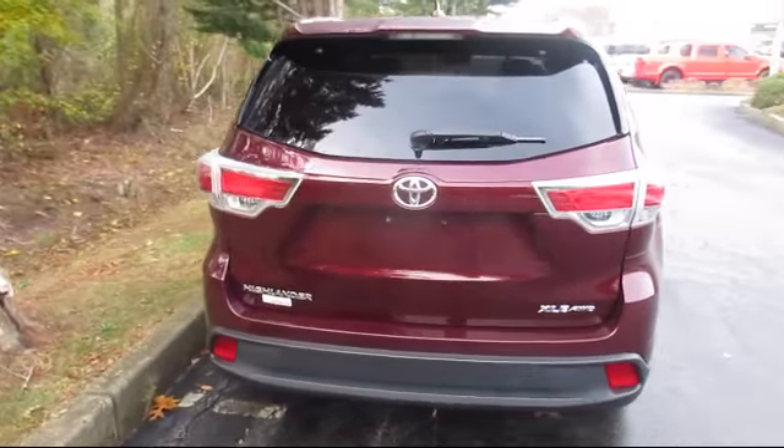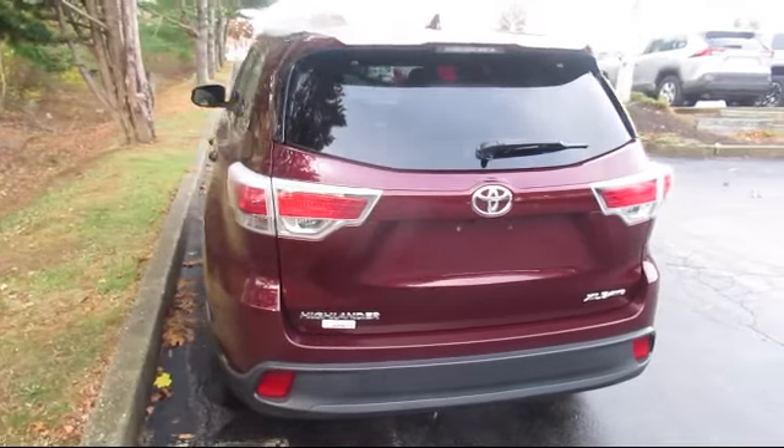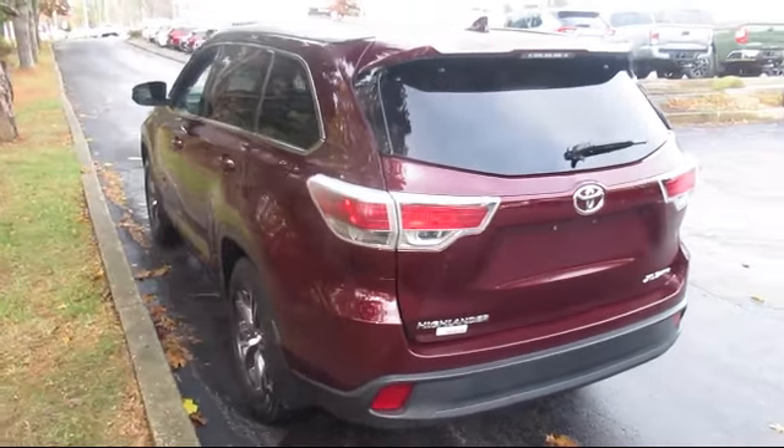Every vehicle is rigorously inspected and reconditioned by our factory-trained mechanics, so you can buy with confidence knowing that your next vehicle is in the best possible condition.